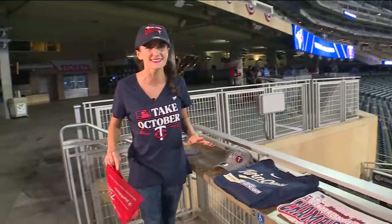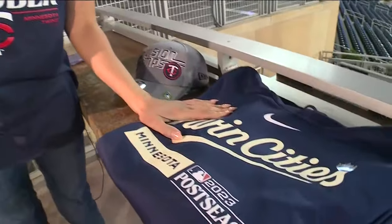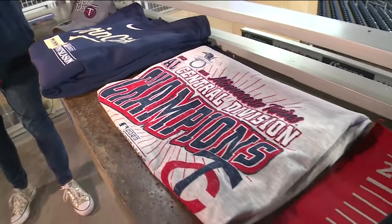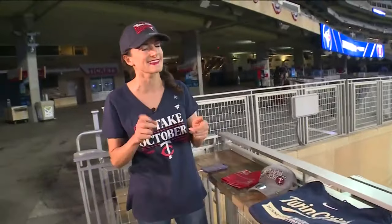They have all new postseason merch, including the shirt I'm wearing right now. It says 'Take October.' We already got the hat, and a sweatshirt here for when the weather gets a little colder. John has said it is t-shirt and shorts weather for tonight, but you might want to grab onto this for when it gets a little colder.